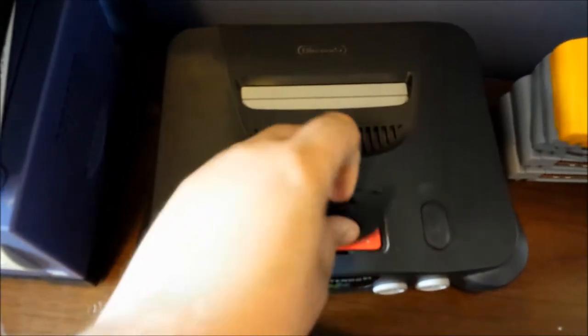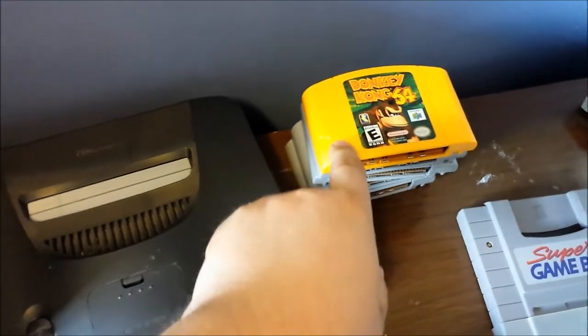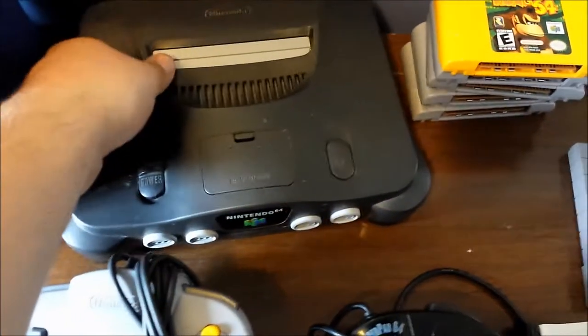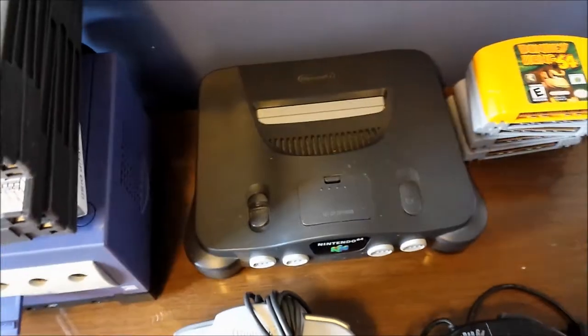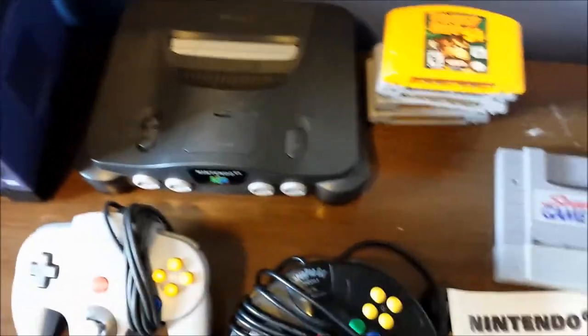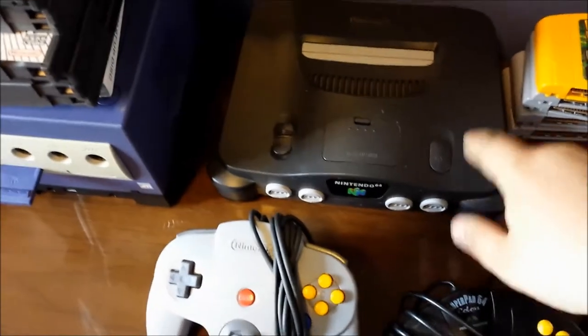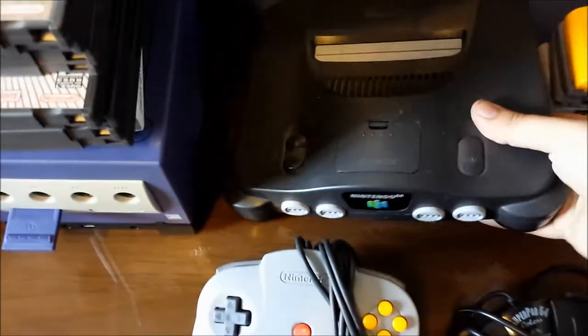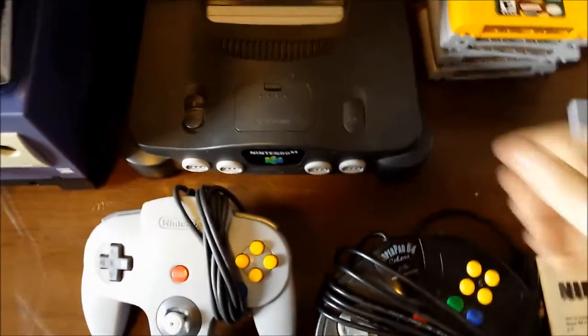Now we'll move to the N64 console itself - nice and clean. She said she cleaned everything up for me and it's got the Expansion Pack inside. I suspected that when I saw the Donkey Kong 64. I haven't tested it but I'm pretty sure all of this is going to work. There is a big crack in the back - hope that doesn't interfere with anything - but once you have the power cord and AV plugged in, nobody's going to notice that.